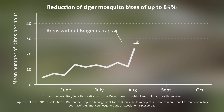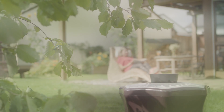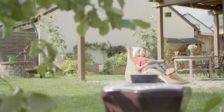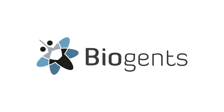Scientific studies showed a decrease in tiger mosquito bites outdoors by up to 85%. Studies like this continue to show that Biogents traps are the best traps on the market. Decrease your local tiger mosquito nuisance with Biogents mosquito traps. Reclaim your backyard without having to spray insecticides and without harming beneficial insects. Biogents — Science for mosquito control.